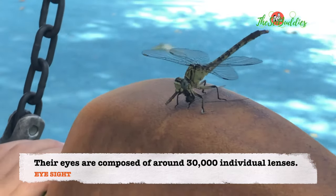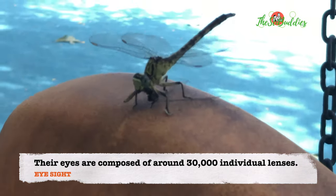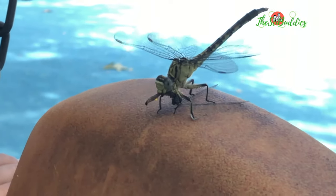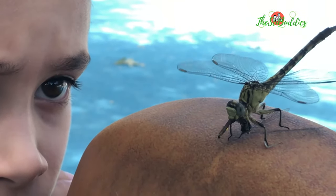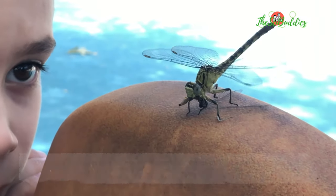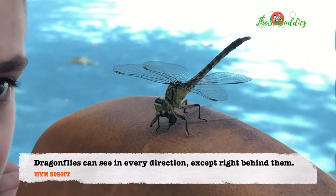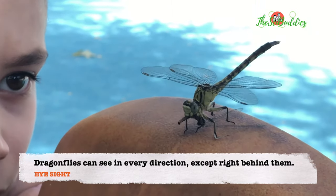Oh, look at that. It's still eating. It's coming to the eggs, I think. It's almost done. Is it gonna eat them? It's gonna eat the whole thing. Yep, it ate the eggs. Wow.